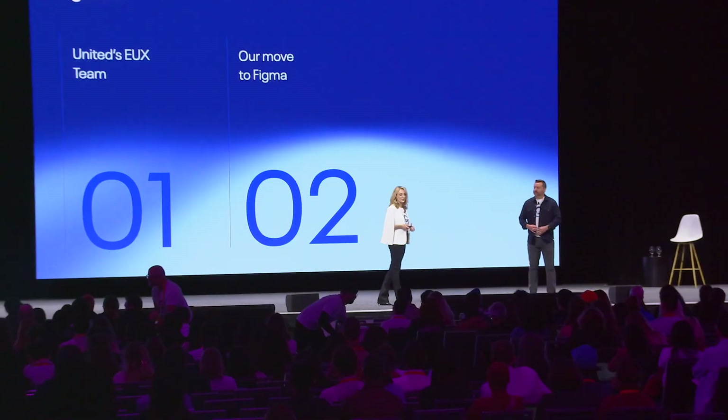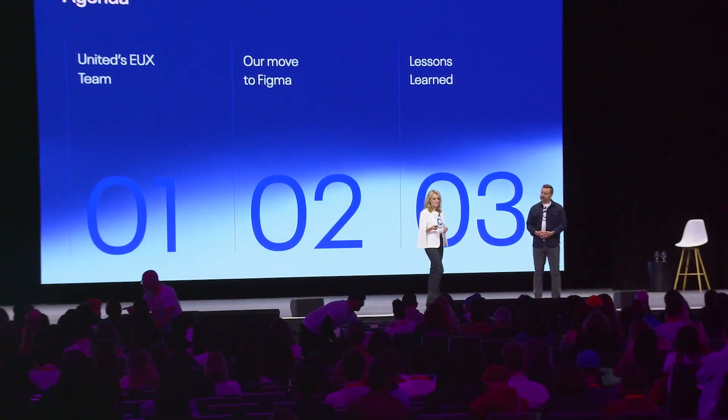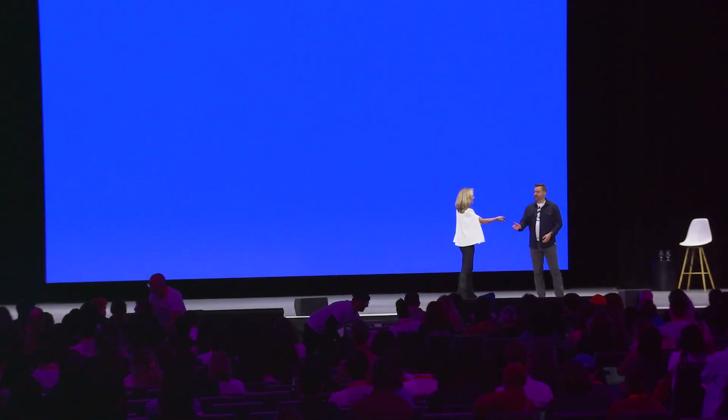I'm going to hand things over to Derek now, and we're going to talk about three main things. First, Derek is going to set the stage for the scale of what his team does at United — it's a very large organization. Then he's going to talk about their move to Figma at a high level, which took about two years, so we only have 15 minutes. And then I'm going to wrap it up with some lessons learned. Take it away, Derek.